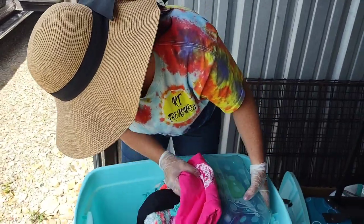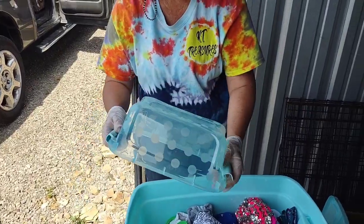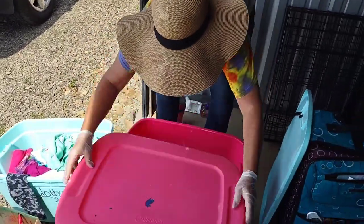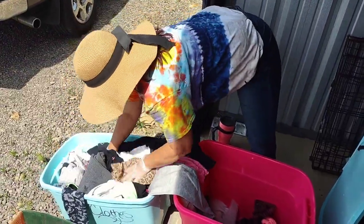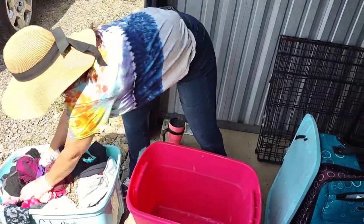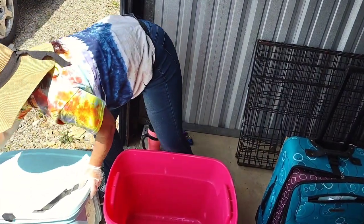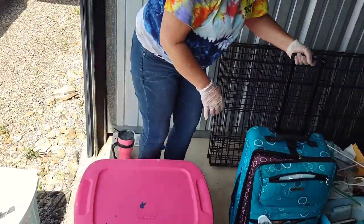So yeah, all clothes and things like that. There's a container — I'll put this aside. What I'm actually going to do is take advantage of the empty tote so we can put stuff in it. We did not bring our trailer today, so I know that tote is full and can go in the truck. Alright, we got a suitcase.